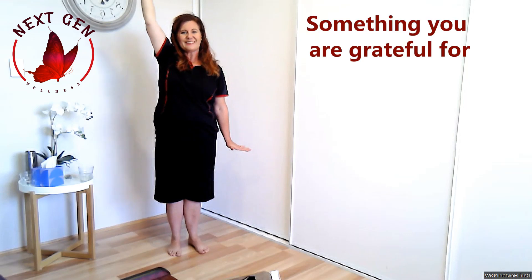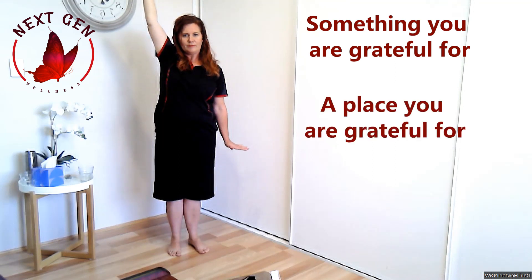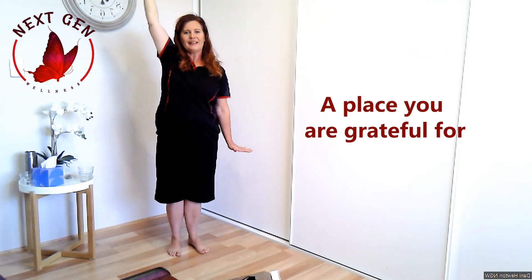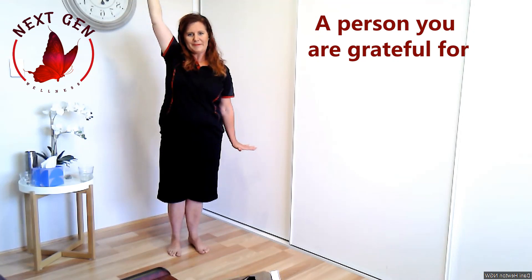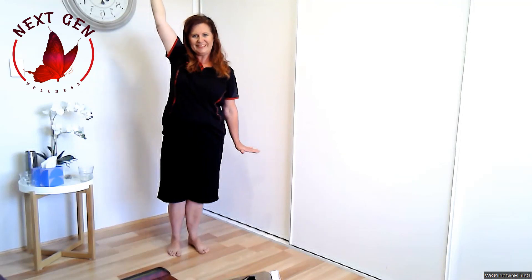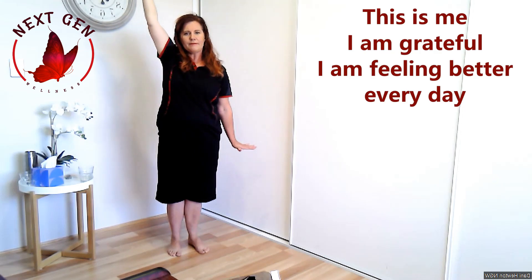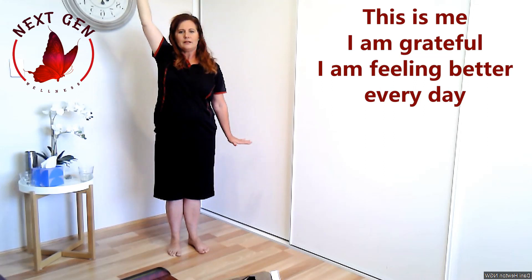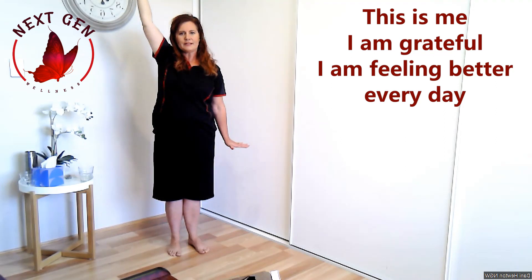I want you to think of something that you are grateful for. Name a place you are grateful for. Name a person you are grateful for. Gratitude feels good, doesn't it? This is me — I am grateful and I am feeling better every day. Repeat again: this is me, I am grateful and I am feeling better every day.